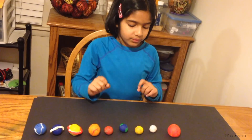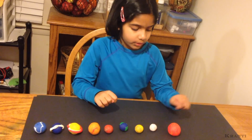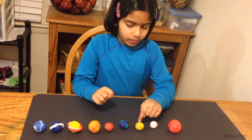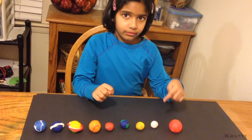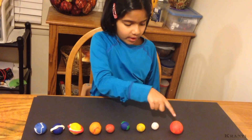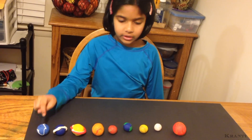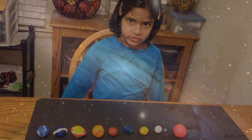That's why Mercury goes fast around the sun. Venus is a little farther than Mercury, so it will feel a little less gravitational pull on it — that's why it goes a little more slowly around the sun than Mercury. As you go along the planets, Neptune is the farthest from the sun, so it feels less gravitational pull and goes very slowly around the sun.